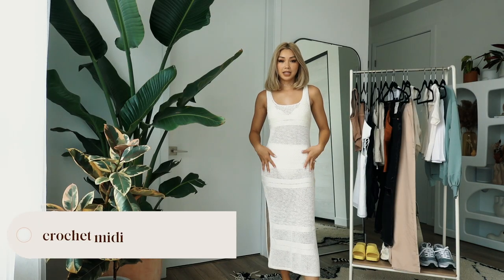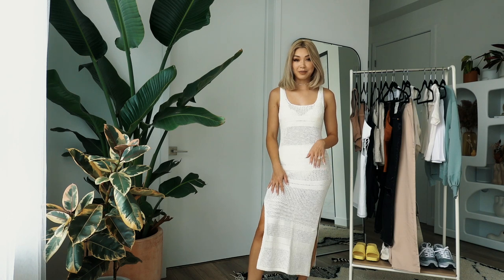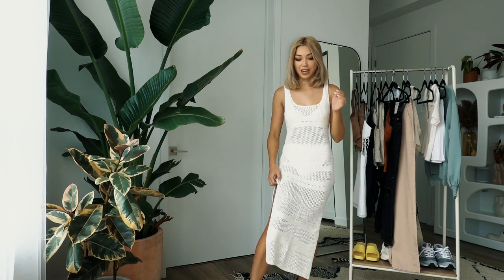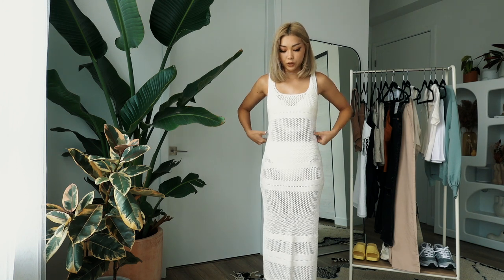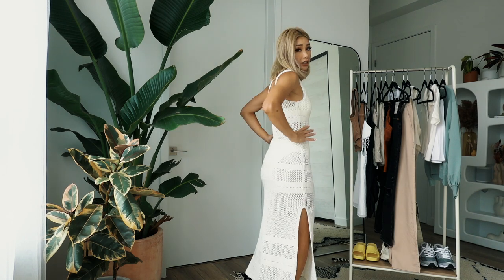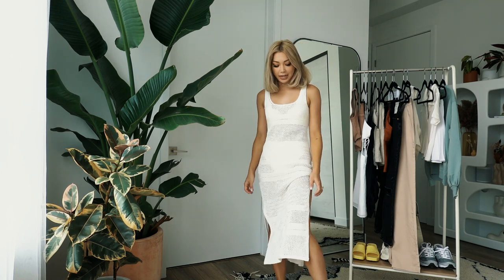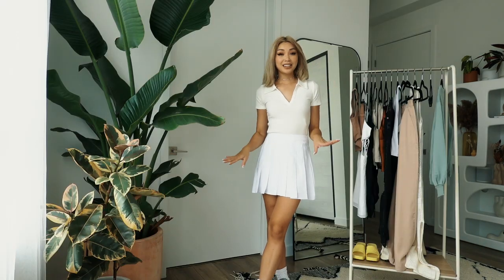Next up is the crochet mini sweater dress. This is really pretty — it gives me very much Cult Gaia vibes. I think it works really well as a swim cover-up. I do wish it was a little more fitted because it gives me a really straight silhouette and I wish it were more flattering in the waist area. This was $89, so if I'm on the fence I'll probably just return it. It is cute if you have the right body for it — maybe adding a belt could help make it more flattering.